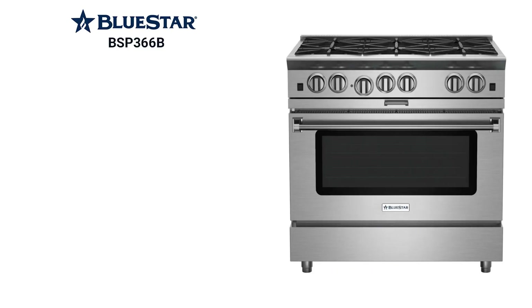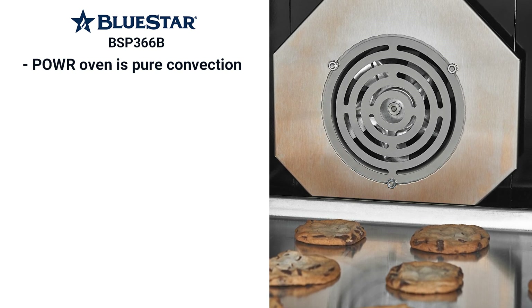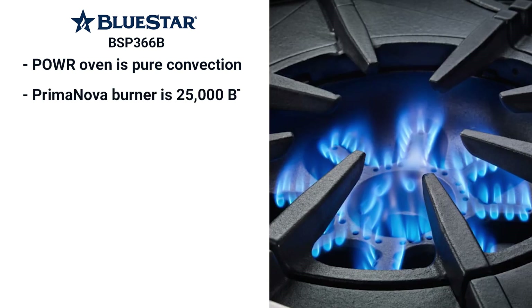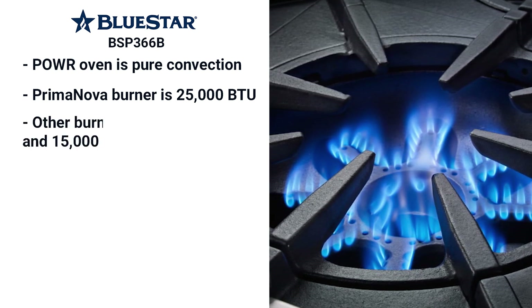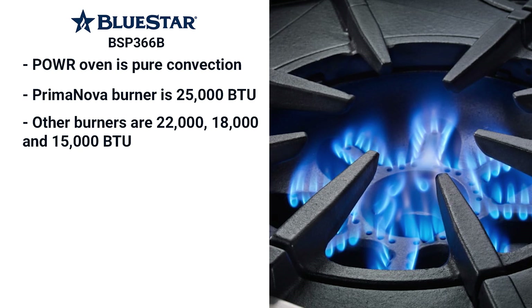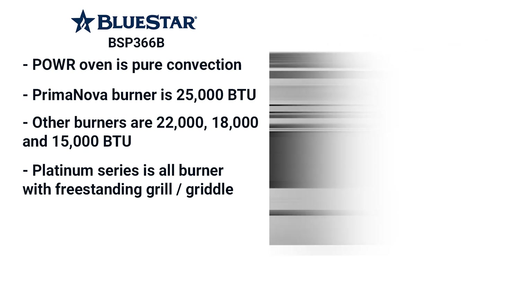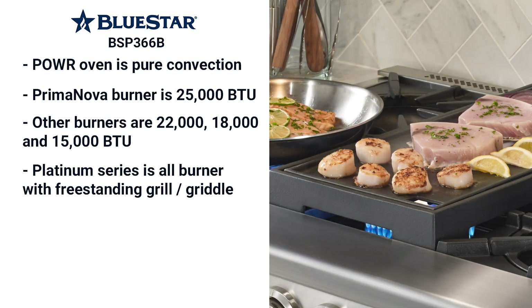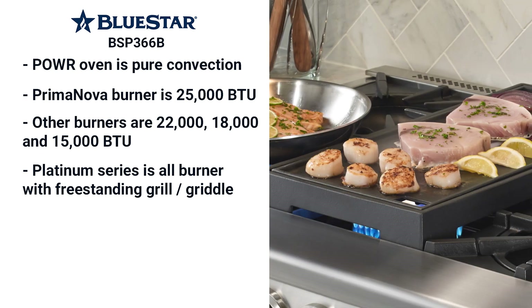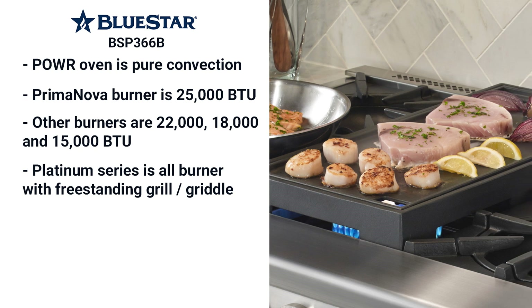Finally, an all-gas range on this list. Bluestar's power oven is one of the only pure convection gas types for more even temperature. Their Prima Nova burner is one of the highest output burners at 25,000 BTU, along with other burners at 22,000, 18,000 and 15,000 BTU. The Bluestar Platinum series is all burner only. Their RNB series has a built-in grill and griddle, but they're not infrared. The interchangeable grill and griddle on the Platinum is freestanding, meaning you put it over the burners — the griddle will work when heated, but the grill, no way.